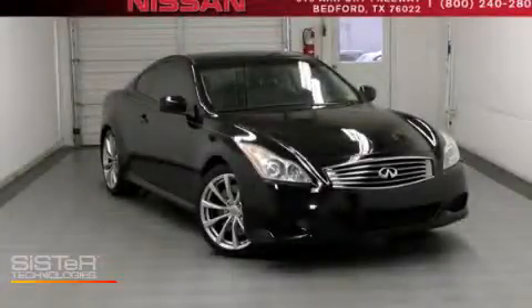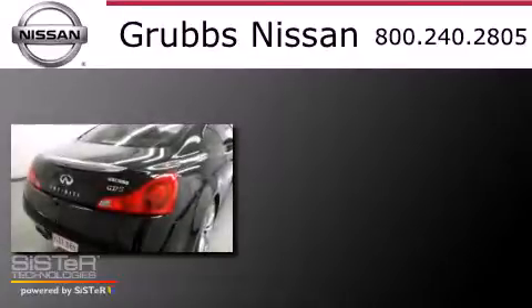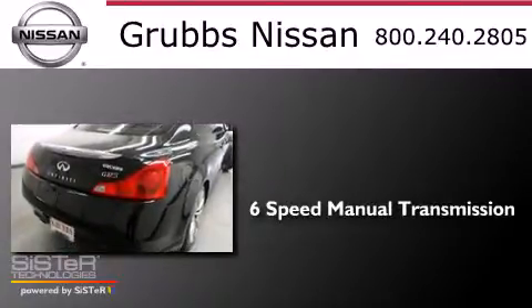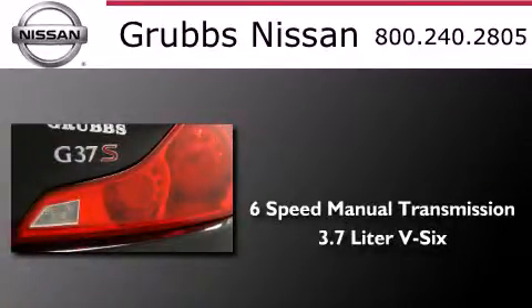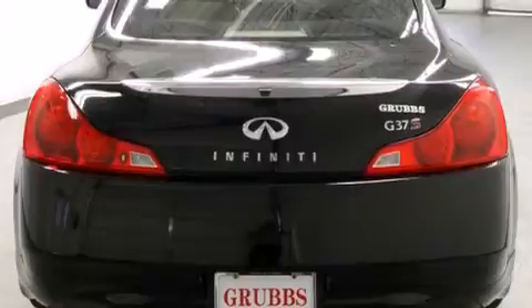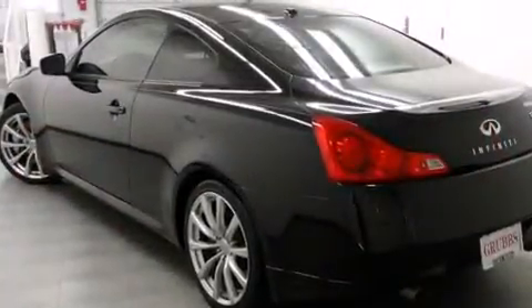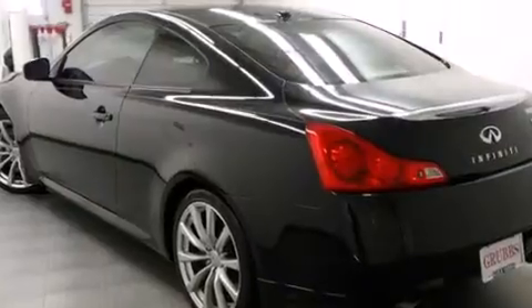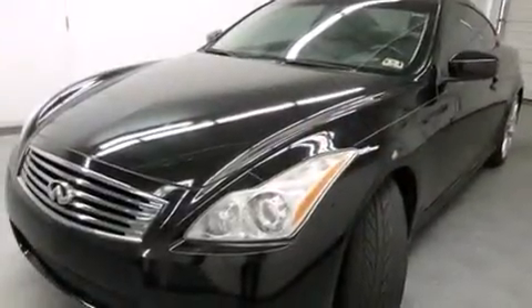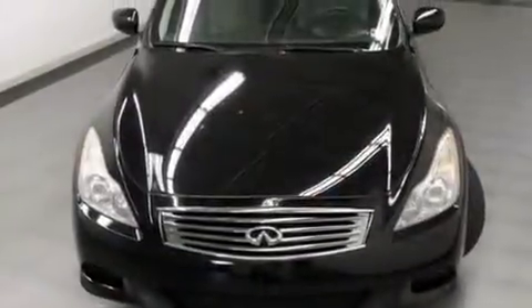This is a 2008 Infiniti G37. This car has a 6-speed manual transmission and a 3.7-liter V6. Its top features and packages include the premium package, keyless ignition, heated seats, commercial-free satellite radio, xenon headlights, and traction control and stability control systems.